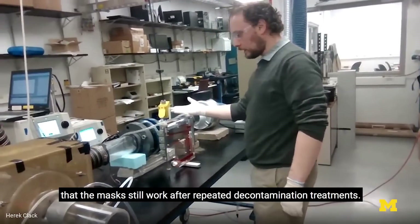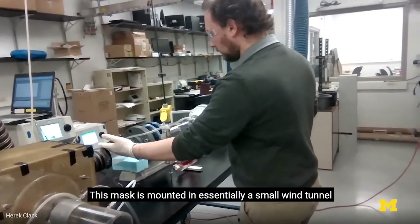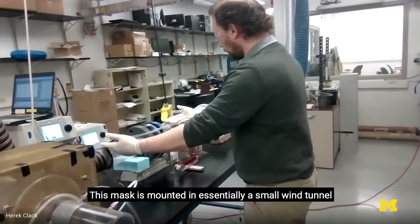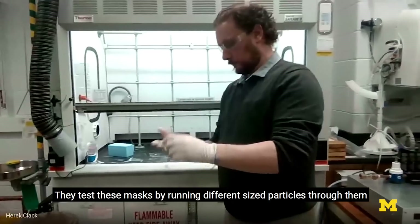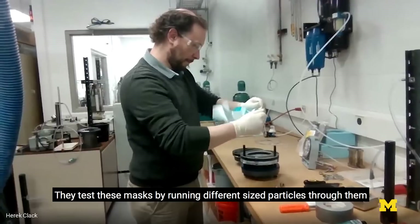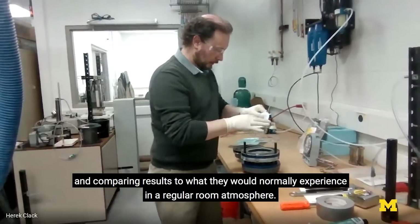Professors Herak Klack and Mirko Gamba are working to ensure that the masks still work after repeated decontamination treatments. The mask is mounted in essentially a small wind tunnel, and measurements are taken upstream and downstream. They test these masks by running different sized particles through them and comparing results to what would normally be experienced in a regular room atmosphere.